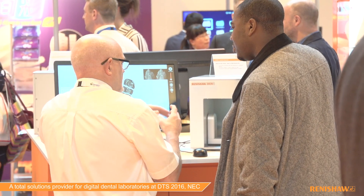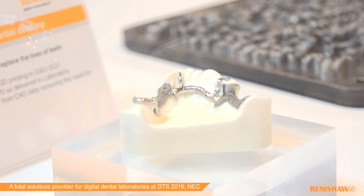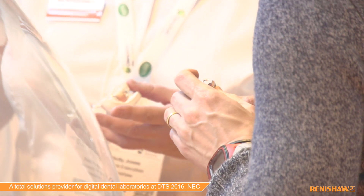Renishul manufacture Cobalt Chrome frameworks on our own AM250 machines. That's all based within the UK, so the product is available on a next day turnaround.